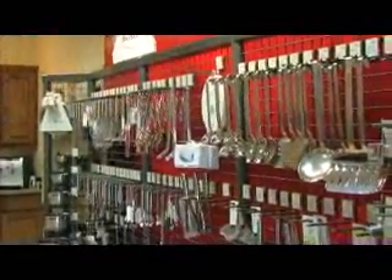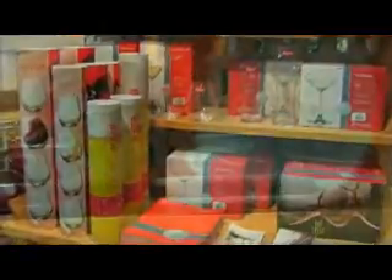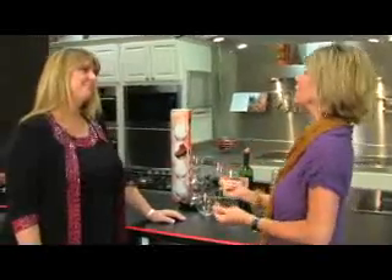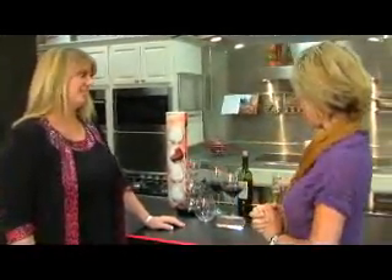Hi everybody. Get ready to find the perfect gift for that someone in your life that loves their home, loves the kitchen, and likes beer and wine. We're at the perfect place to find something really special. We're at HomeWorks, the place that has the really cool stuff for your house. I'm here with Denise. It's always fun to come here because you always have some really cool, fun things — wine glasses and decanters to start us up.